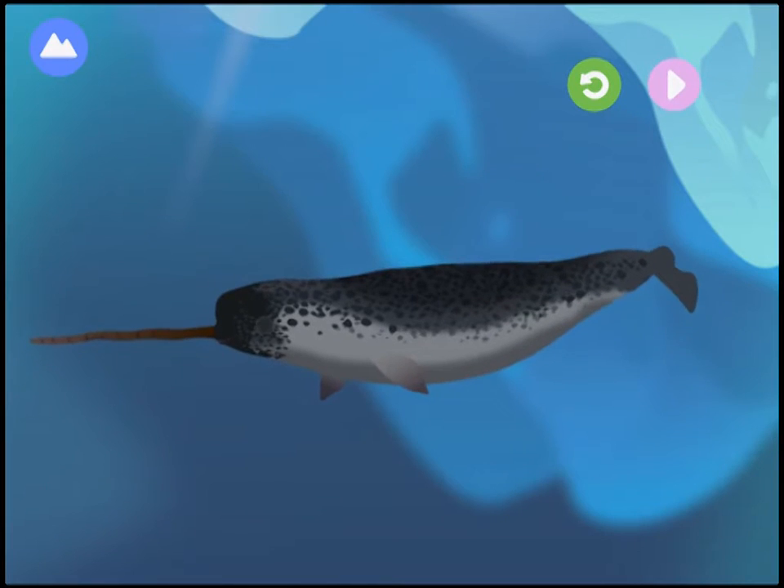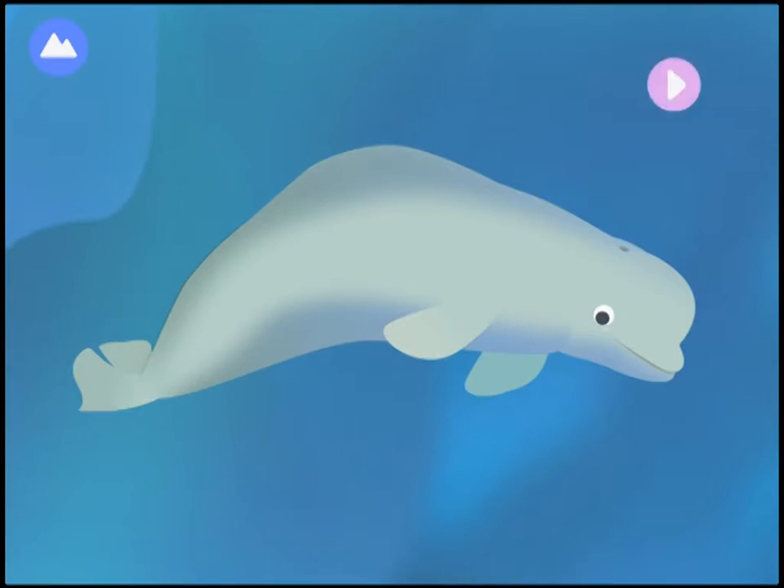This is a narwhal! This whale is very vocal — it sings, whistles, and makes clicking sounds to communicate.